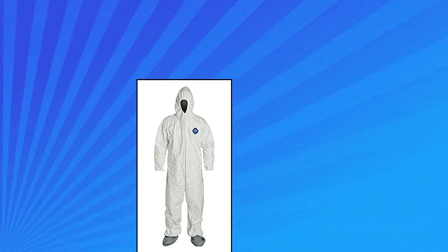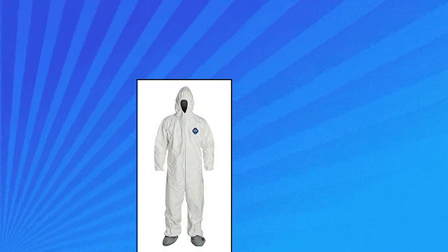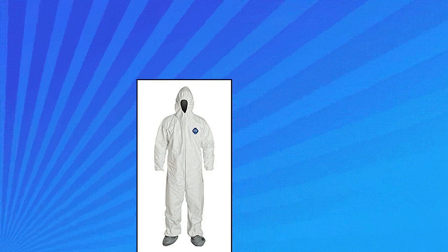DuPont TY127S Tyvek Protective Coverall. With hood, with safety instructions, elastic cuff, size L, white, retail package of one.